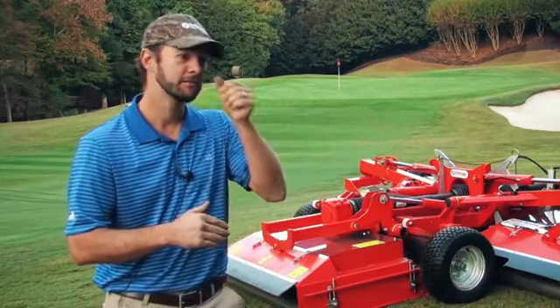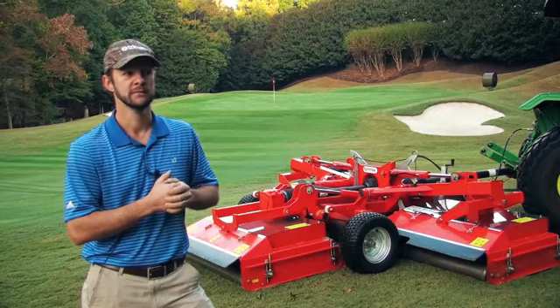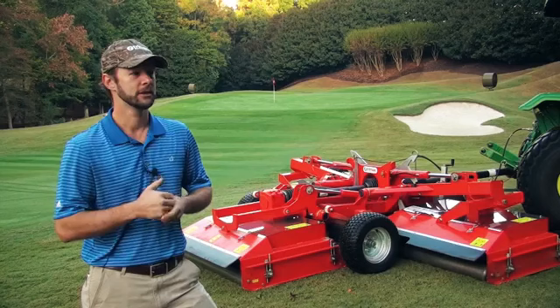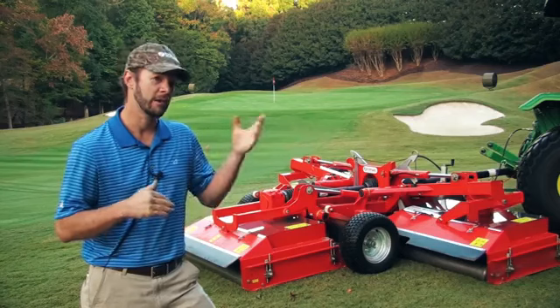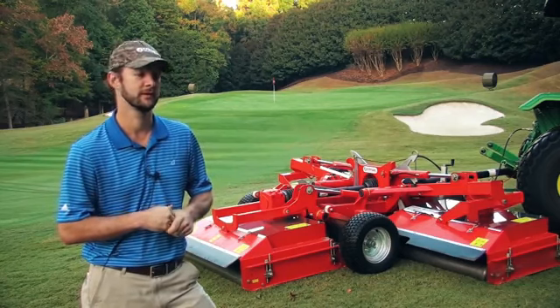I get there and me and a friend of mine are walking through the golf industry show floor just looking at equipment, and something red caught my eye. The more I looked at it, I knew I've got to get my director to look at this tomorrow. So I brought him by the next day and we looked at it, talked about it, set up a demo, and just fell in love with it.